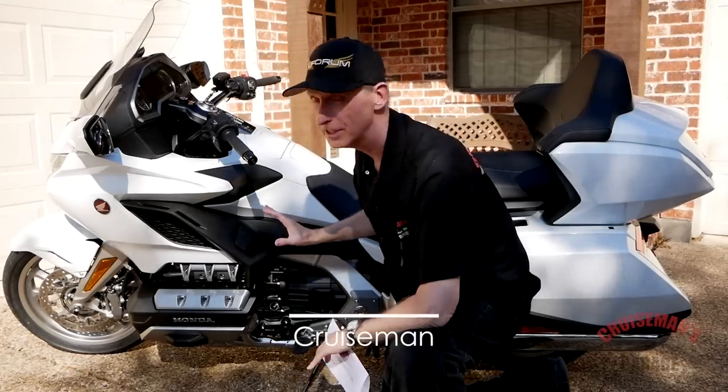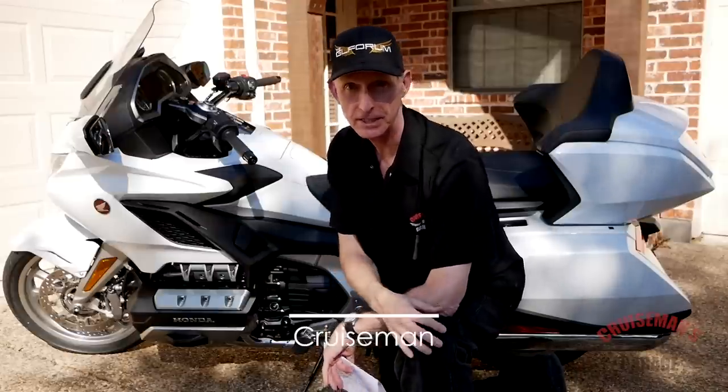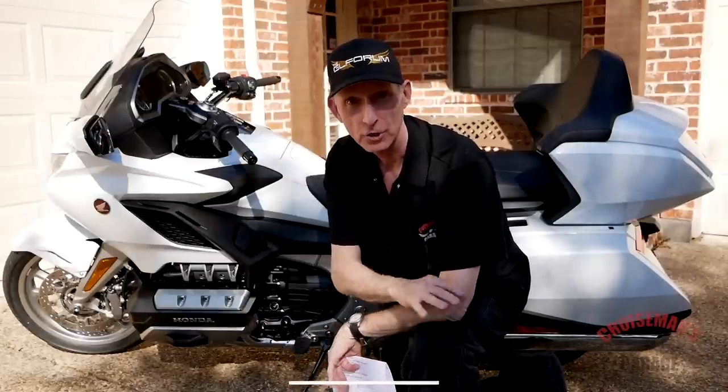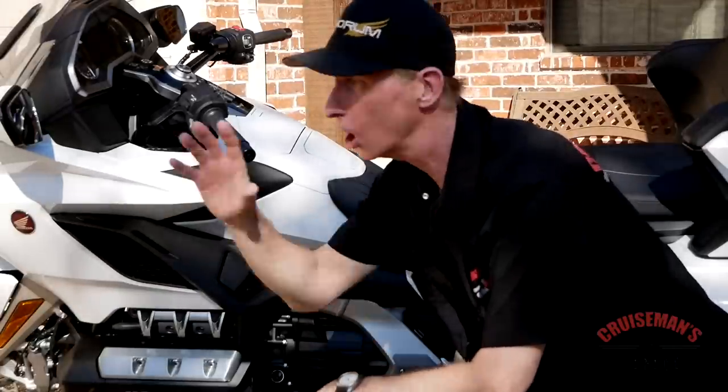Well, it's finally here. My brand new 2018 Goldwing Tour DCT. How long have I been waiting for a new Honda Goldwing to come out? Is this thing as good as all those reviews out there say it is?